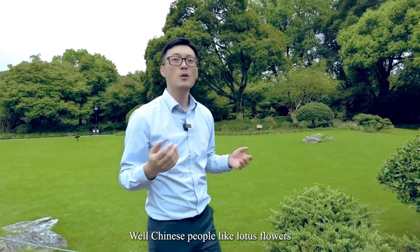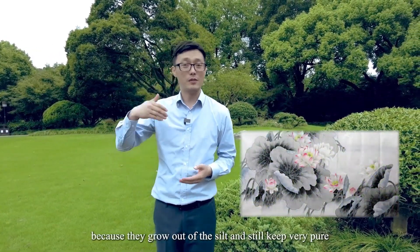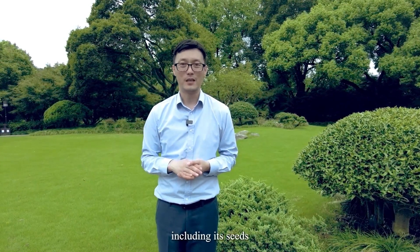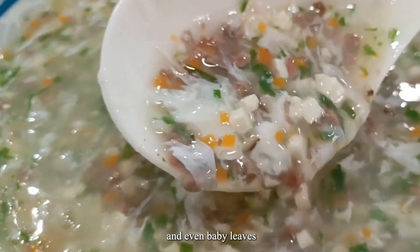Chinese people like lotus flowers because they grow out of the silt and still keep very pure. If you have a chance to come to Hangzhou, I will show you some lotus flower food, including its seeds, its roots, and even baby leaves.